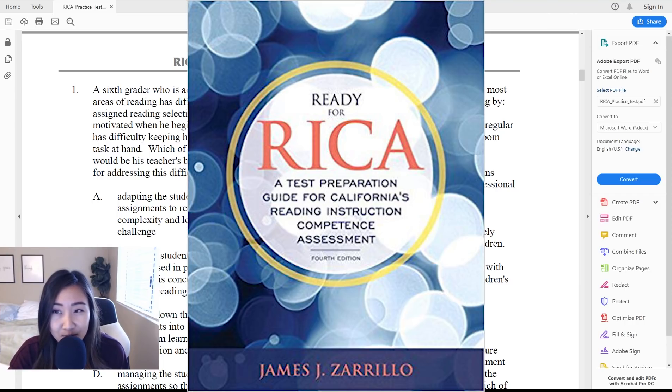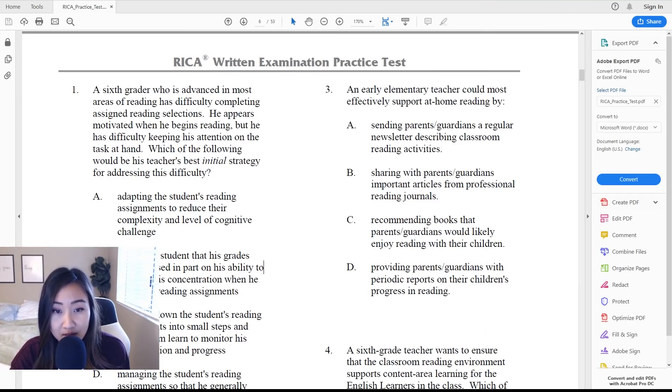A lot of my teacher friends recommended this to me and they passed on the first try too. The book pretty much covers everything you need to know about reading and how to teach kids reading — okay, not everything, but a good amount. It also helped that in my undergrad I took a linguistics class and a class on how to teach reading. In your teaching credential program you are also required to take a reading class covering morphemes, affixes, blends, and syllables. I got that class waived because I already took it during my undergrad, but in your teaching credential program you will be taking a class like that.